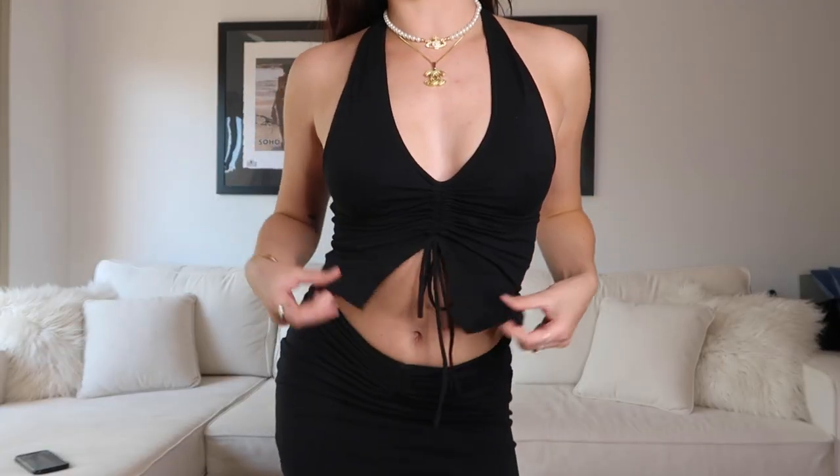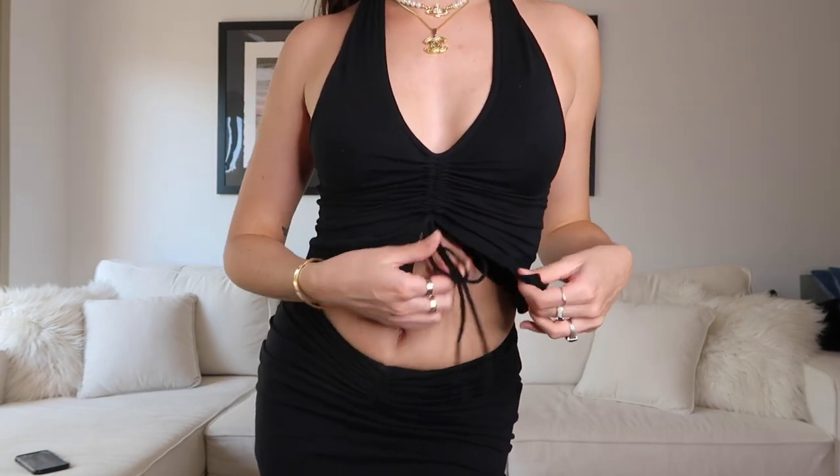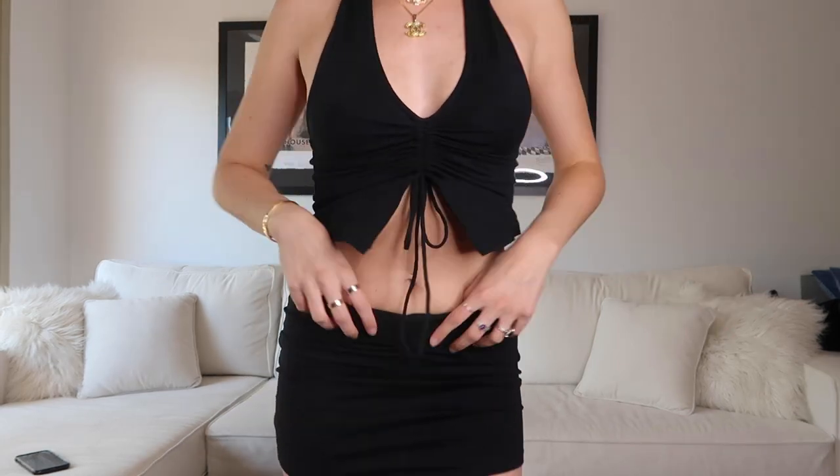So here is the halter. I like the top a lot. I love the scrunch here, super super cute. The tie, the halter, the back — all very cute.